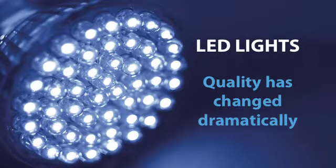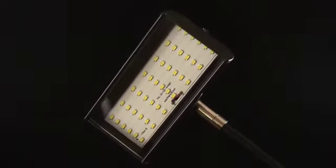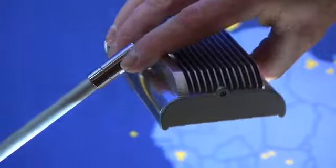LED lights have been associated with lower quality in the past, but the PAL24 serves notice to the industry. This light is real and it's the next wave in booth lighting. The PAL24 is available in black and silver with a sleek design and swivel head that easily maneuvers to a variety of positions.